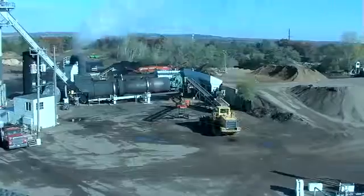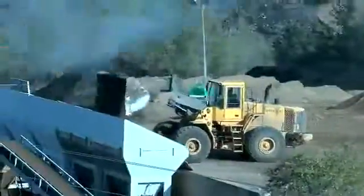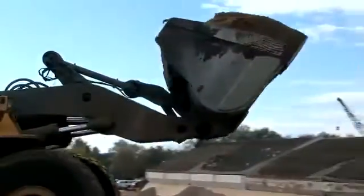It begins here. This is our asphalt plant. Sen Blacktop is the only locally owned paving contractor in the Chippewa Valley that produces our own asphalt.